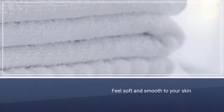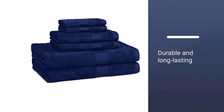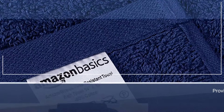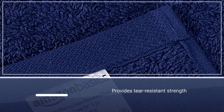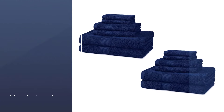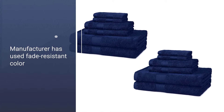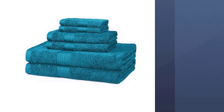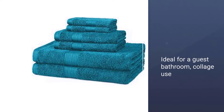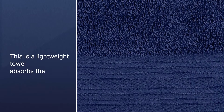feel soft and smooth to your skin, but also durable and long-lasting. It provides tear resistant strength and high performance. The manufacturer has used fade resistant color, which means even after many rounds of washing, the towel will remain its handsome hue. This makes it ideal for a guest bathroom, college use, and kids bathroom. It is also available in six pieces, ideal for daily use. This is a lightweight towel which absorbs moisture quickly, leaving you cool and dry.